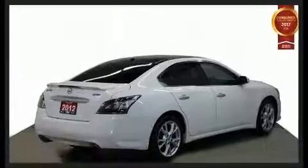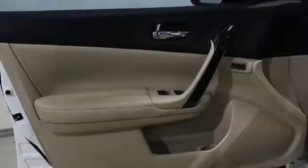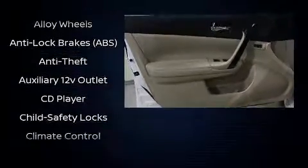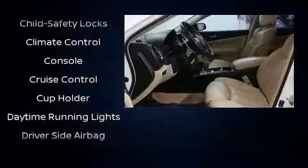All of the premium features expected of a Nissan are offered, including leather upholstery, front and rear reading lights, variably intermittent wipers, heated steering wheel, power moonroof, and more.